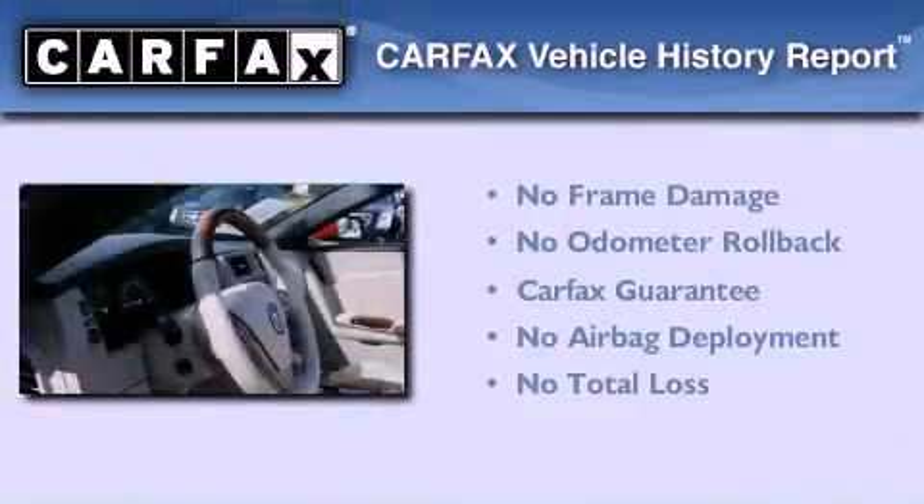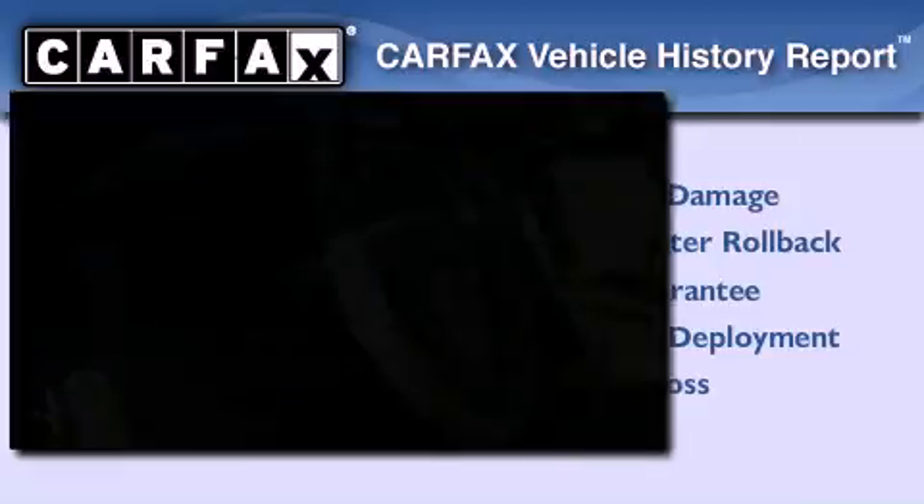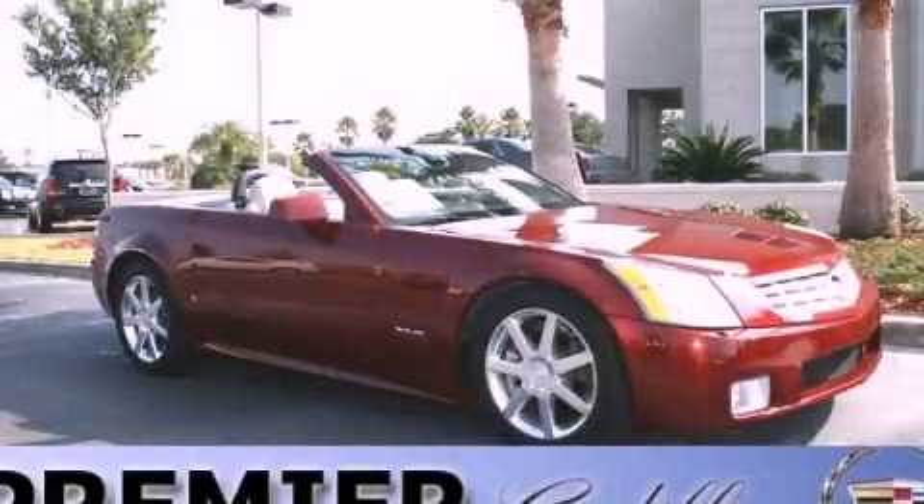Not to mention that this Cadillac qualifies for the Carfax buyback guarantee. Stop by today and test drive this vehicle for yourself.